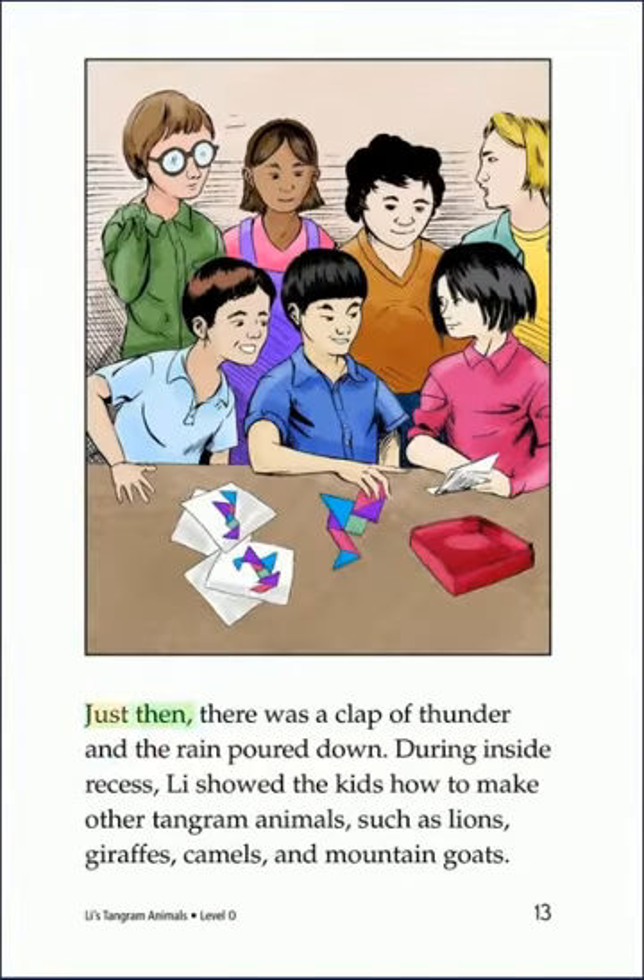Just then, there was a clap of thunder, and the rain poured down. During inside recess, Lee showed the kids how to make other Tangram animals, such as lions, giraffes, camels, and mountain goats.